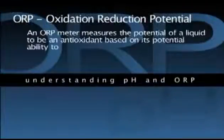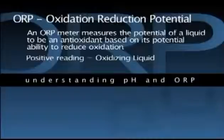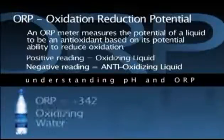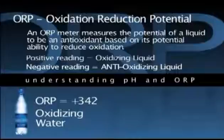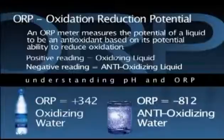An oxidation reduction potential meter, also known as an ORP meter, measures the potential of a liquid to be an antioxidant based on its potential ability to reduce oxidation. A liquid with a positive reading from an ORP meter is an oxidizing liquid, and the higher the positive number, the stronger the oxidizing potential. Contrary, a liquid with a negative reading is an anti-oxidizing liquid, and the lower the negative reading, the stronger the liquid is as an antioxidant. As an example, a bottled water with an ORP reading of positive 342 is an oxidizing water, and therefore not desirable. But the water from an alkaline ionizing water machine reads minus 812, and is an antioxidant, and therefore very desirable.